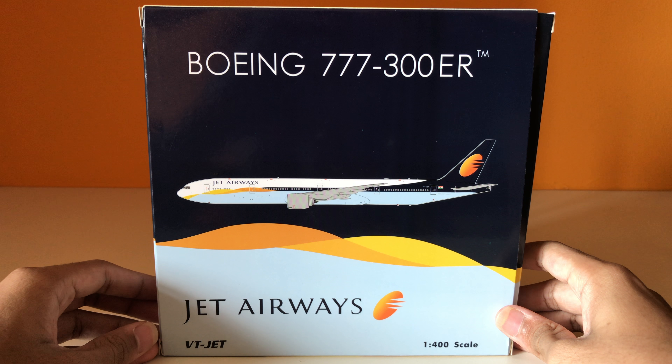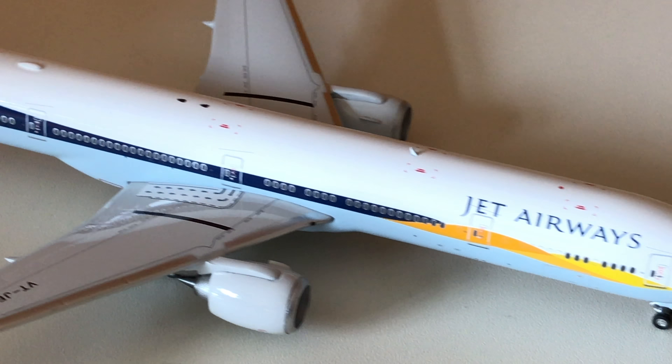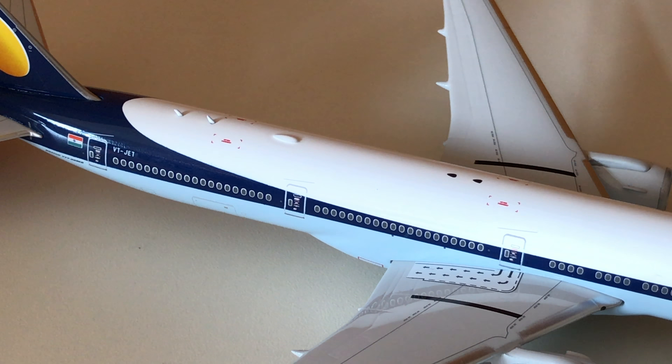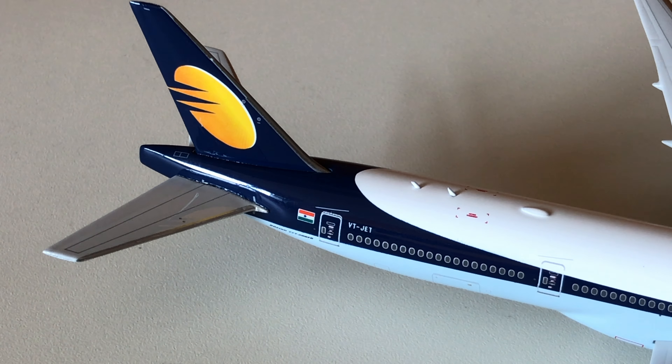So let's take a look at the aircraft model. On the right side we have the cockpit windows, the R1 door, the nose gear and nose gear registration ET, the Jet Airways logo, the R2 and R3 doors, the right GE90 engine, the right wing, the R4 and R5 doors, the registration VT-JET, the Indian national flag, and finally the tail and tail fins.